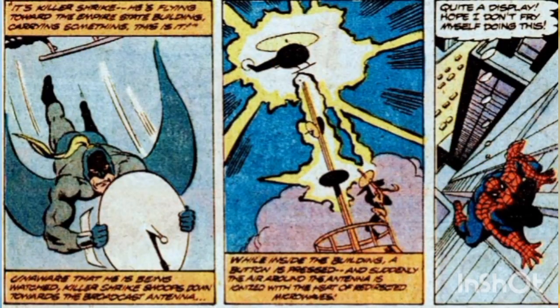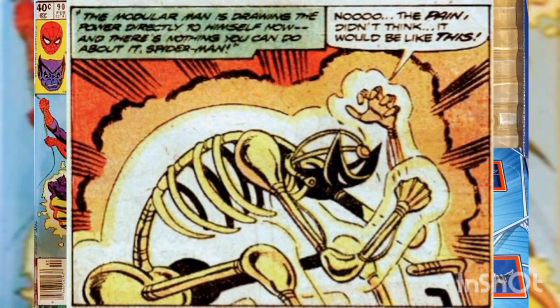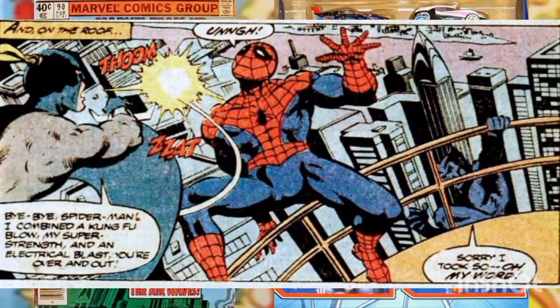Just then Spider-Man taps the Beast on the shoulder. Glum at losing ten dollars, the Beast hands the binoculars to Spider-Man. As they watch, Shrike swoops towards the antenna and positions the dish. When the button is pressed in the studio to turn on the new channels, the air around the antenna is ionized by the redirected microwaves. Spider-Man clambers rapidly up the side of the building to attack.